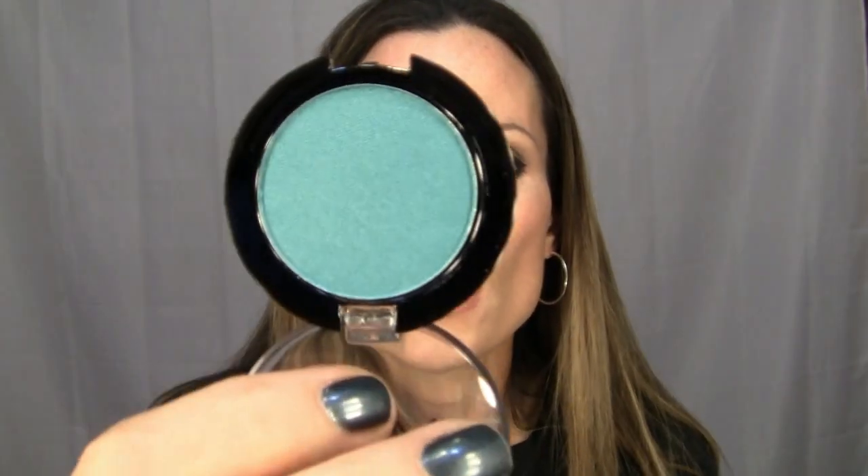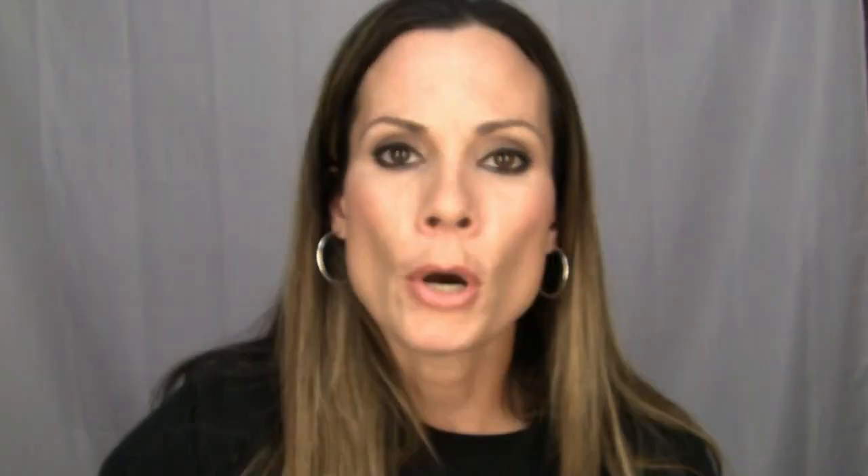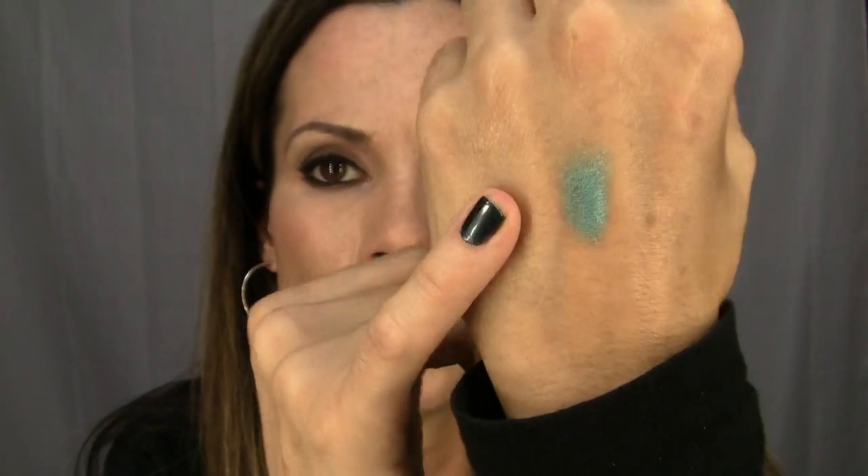I honestly can't remember what I originally asked for, so I think Gemma threw in some extras. This first MUA eyeshadow shade is number eight — it's a pearl. I've seen Lauren use this color in some of her videos. Let me swatch it — it is gorgeous, so beautifully pigmented.